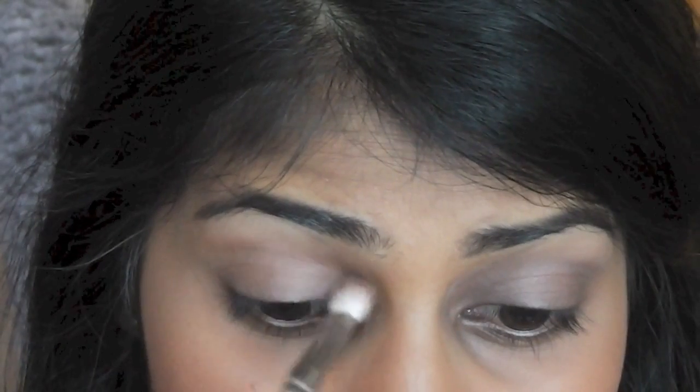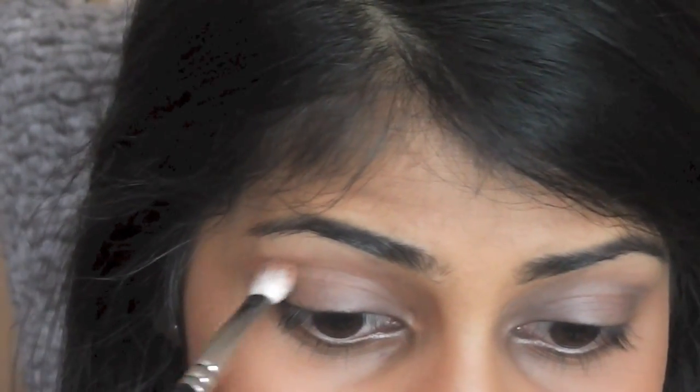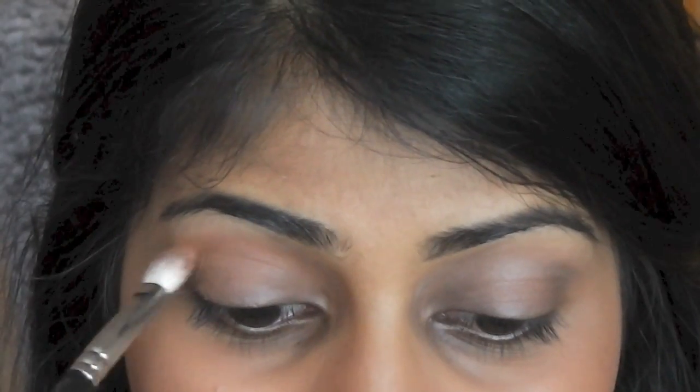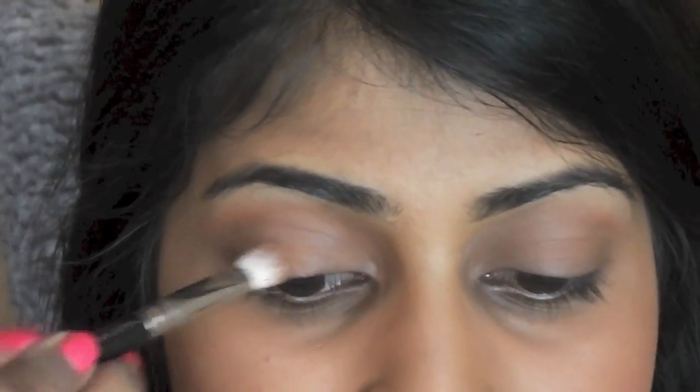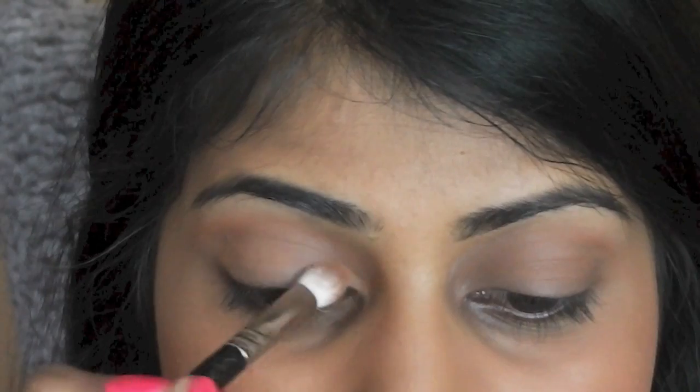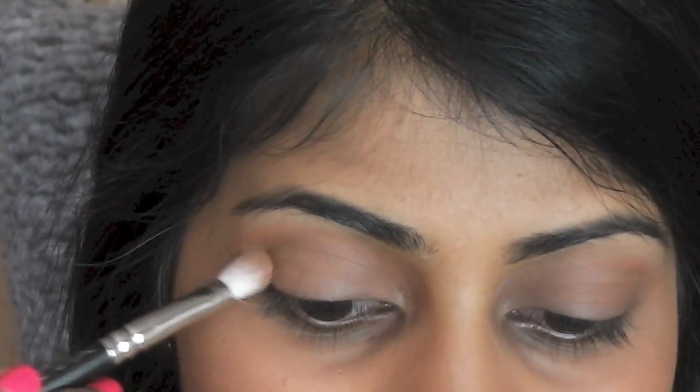I'm just going to apply some highlighter on the top of my cheekbones, just down the bridge of my nose and a bit of my forehead too. I've zoomed you guys in so you can see exactly what I'm doing to my eyes. I've started off by priming my eyelids and I've used MAC Soft Ochre — I love this paint pot so much, it just acts as a base. Using the same bronzer as for my cheeks, I'm going to use this as a transition shade in my crease using the MAC 217 brush, blending it out just above the crease and bringing it down onto the main lid just to set the paint pot.